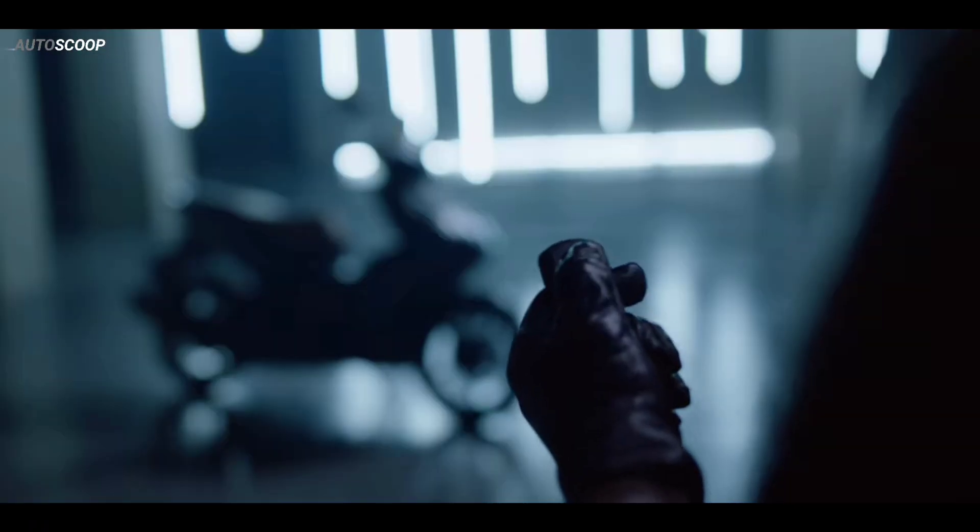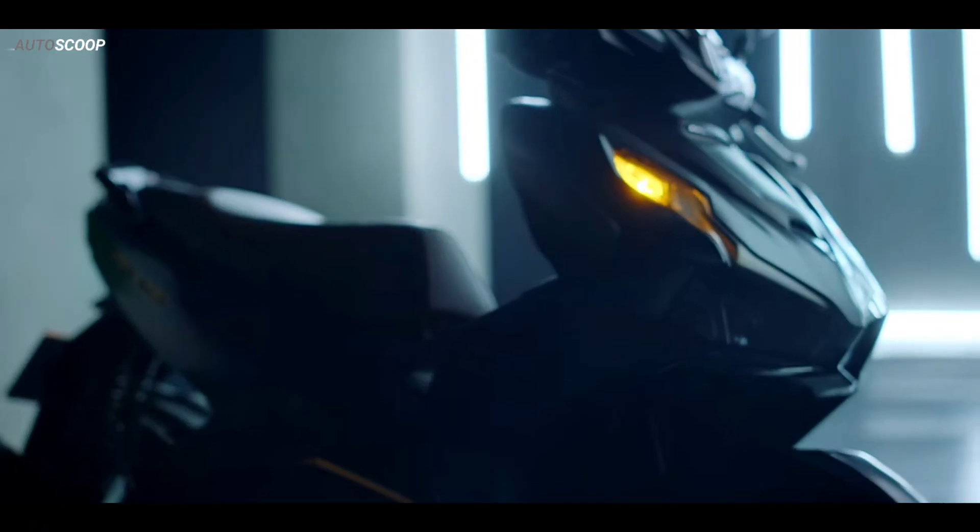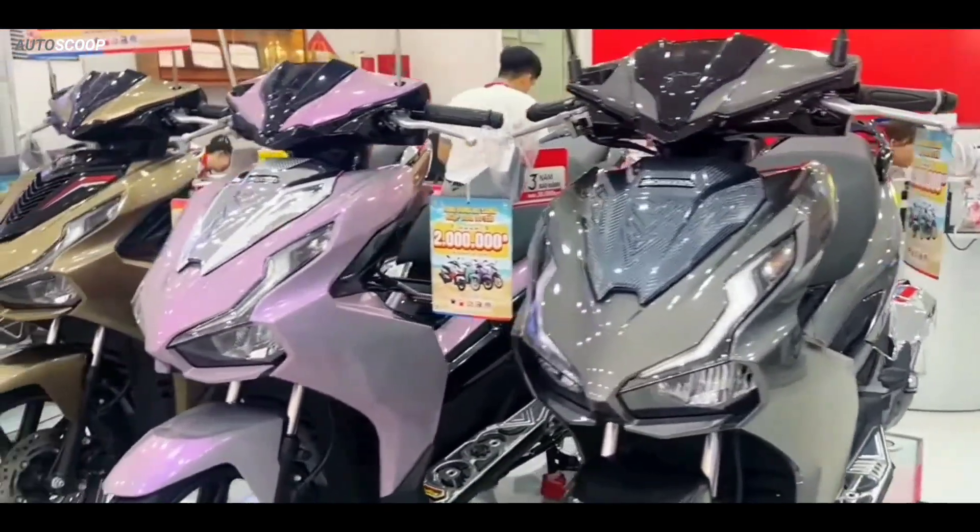Welcome back to AutoScoop. Honda Motorcycles introduced its all-new 2023 Honda AirBlade 125.